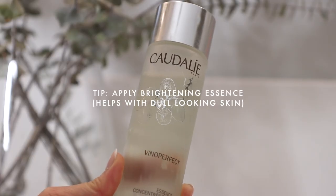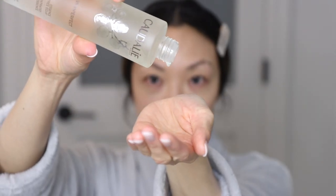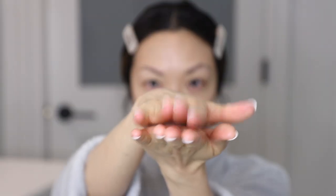Next up, I'll be using the Caudalie Veno Perfect Brightening Essence. In the colder months, you might notice your skin becoming more dull and the texture isn't as smooth, so using an essence really helps. I just apply this directly on the fingers and tap it into the skin. The glycolic acid also helps reveal glowing, brighter skin.